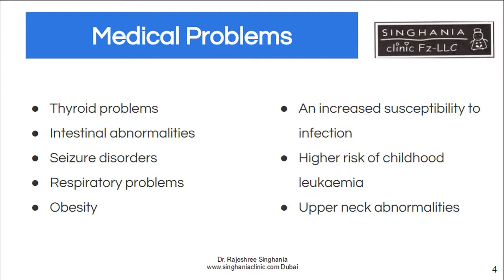Very important is upper neck abnormalities — the atlanto-axial dislocation — which can occur if a child falls in the playground. Children with Down syndrome who are going to mainstream or any school must have an X-ray of the neck taken to see if they have this condition.